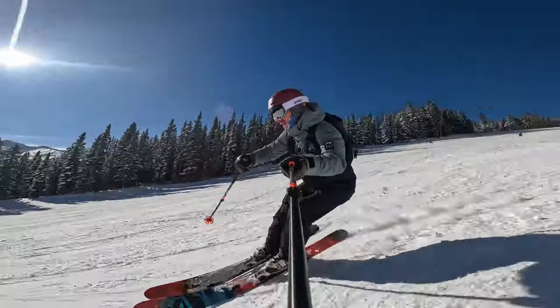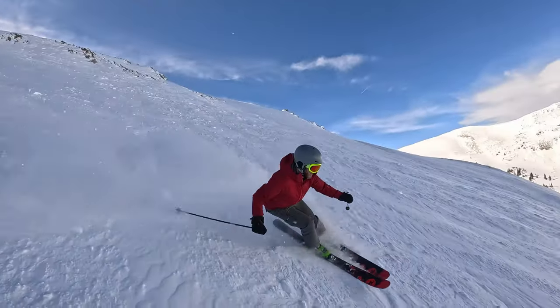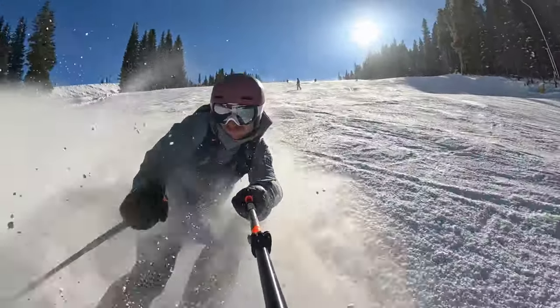Good morning everybody, hope everyone's having an awesome day so far. Today I just want to go over some of my favorite trail running and running gear that I've added throughout the years. It is that time of year again where we're transitioning from winter sports like skiing and snowboarding to the summer months here in Colorado for running and trail running season.